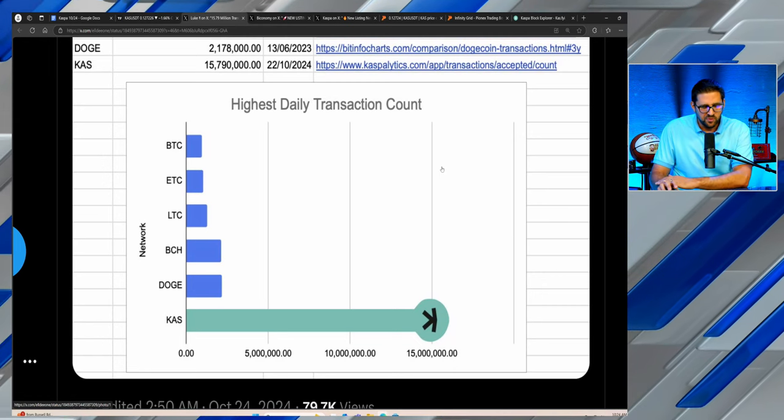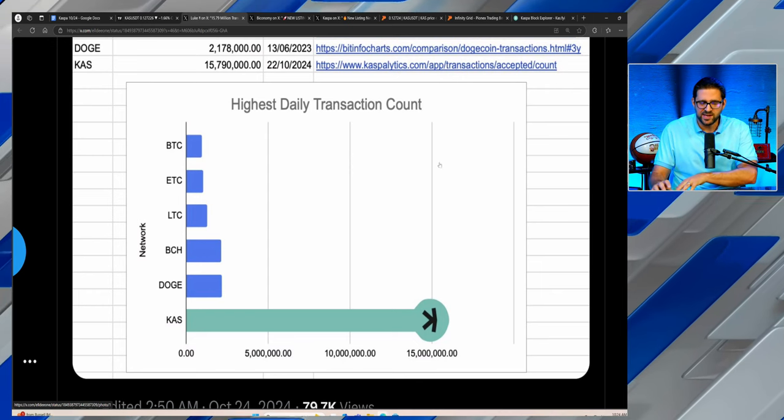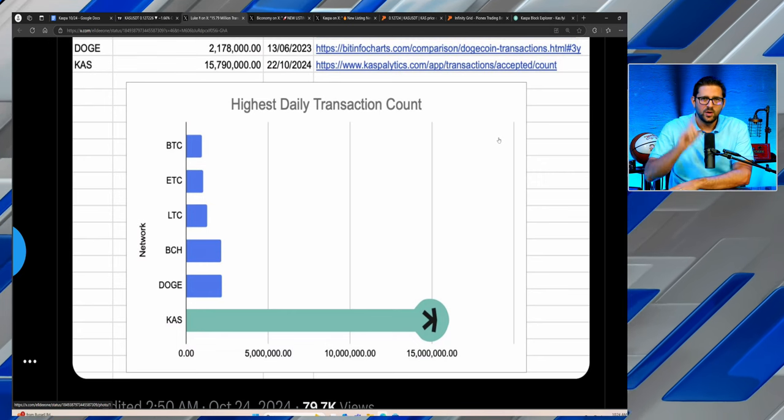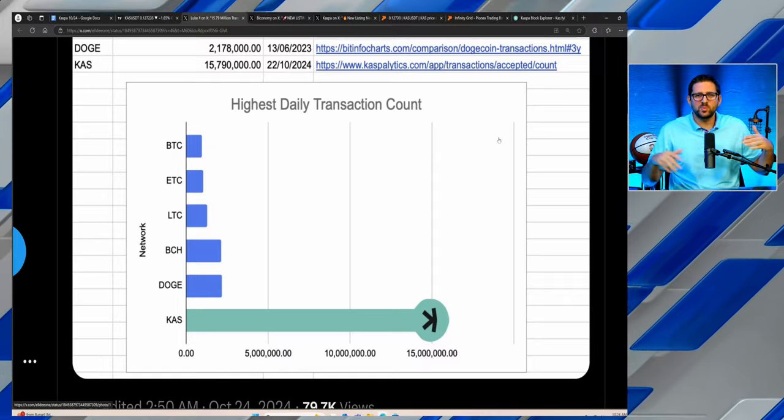For a proof-of-work chain, for a proof-of-work consensus mechanism to run that many transactions — it just doesn't happen, it's pretty much unheard of. And Casper did that in one day with one token. As the ecosystem grows, as more projects are launched on Casper, whether it's the oil and refinery initiative or any other initiative — Casper has already proven it can handle the workload with the safety and security of proof of work, which is why people have continued to flock to projects like Bitcoin and Ethereum in the early days.